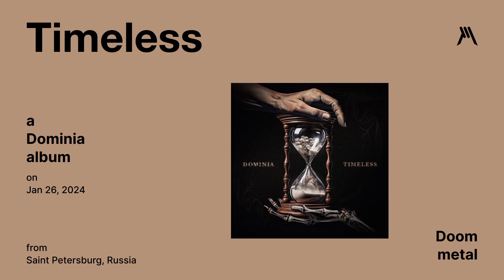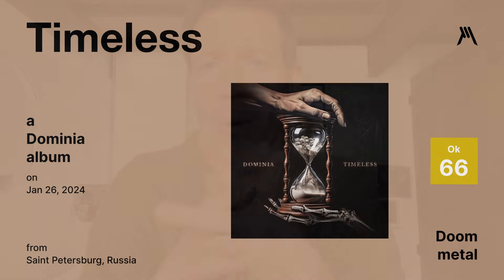Timeless by Dominia — it's a doom metal album released on January 26th. I didn't like it, but I did really like the album cover. It had a sick concept representing time between a human and a skeleton, like hand-holding with the sands of time — I thought it was really cool. But otherwise, didn't really like it. Graphic Metal rating of 66.